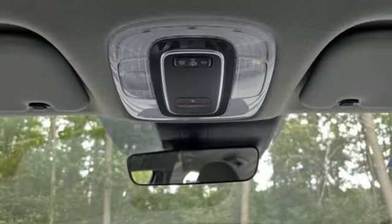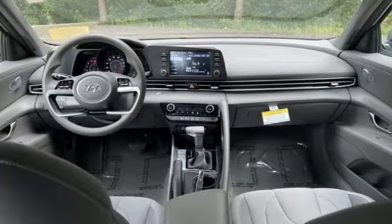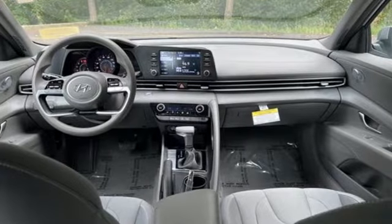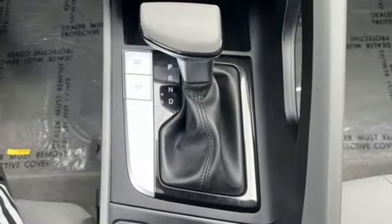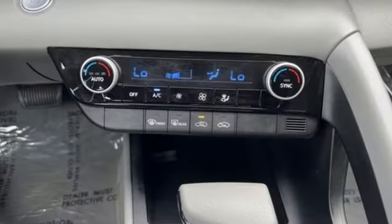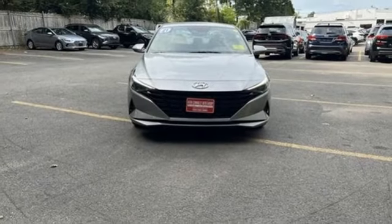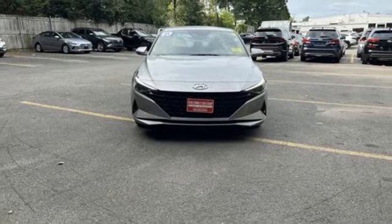Streaming audio, doors and push button start proximity key, dual zone climate control, wireless phone connectivity, manual tilting steering column, continuously variable automatic transmission, hands-free lift gate, gas pressurized shocks, and I-4 engine. Hurry in today and see it for yourself.